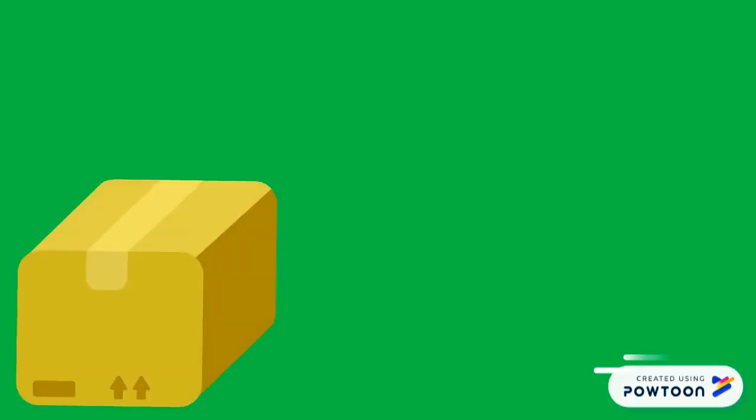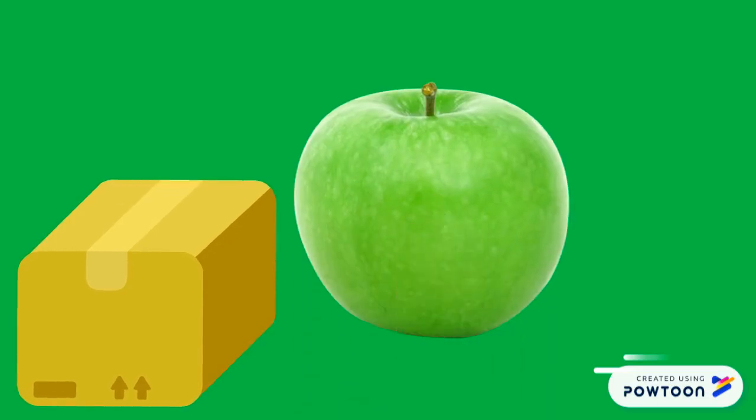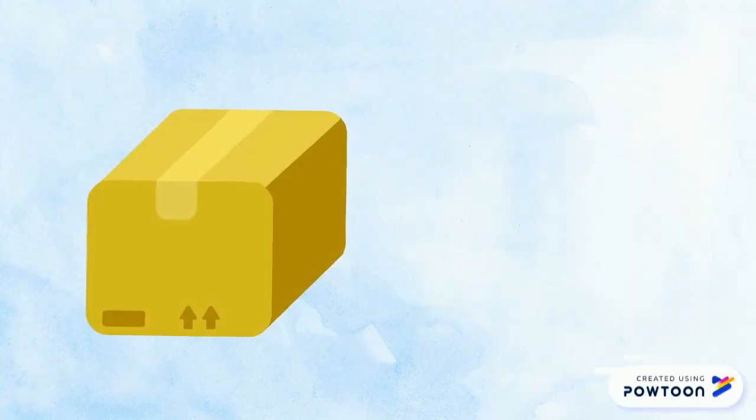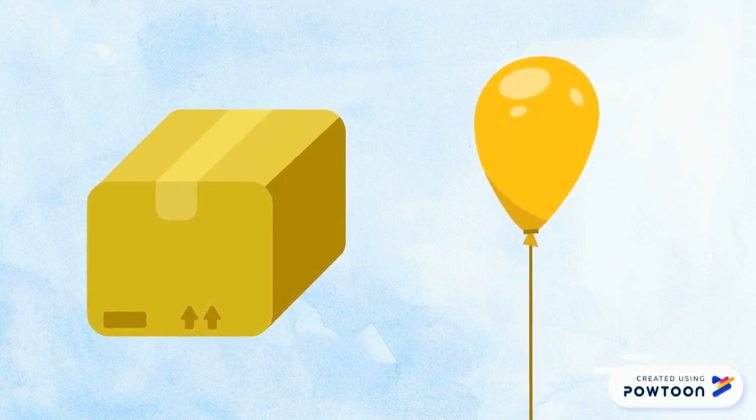Good job! At my house, I found an apple. Let's continue. Now, find something yellow. Ready, steady, go!